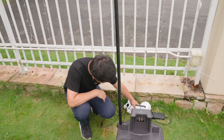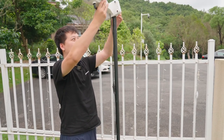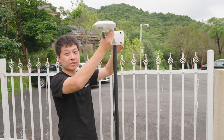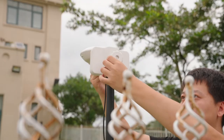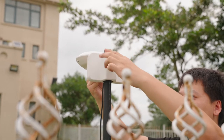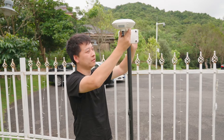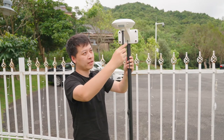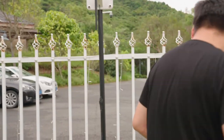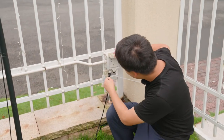The next step, we install the RTK reference station on the metal pole — the height is adjustable. We fix the reference station and then adjust the radio antenna to the correct position. Finally, we insert the power supply into the power source.